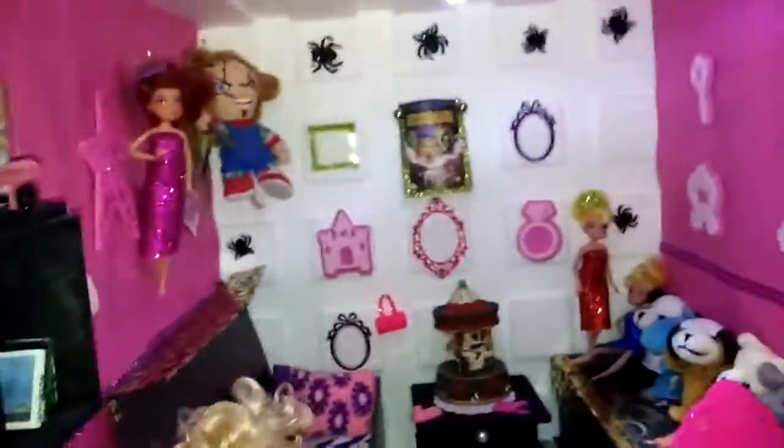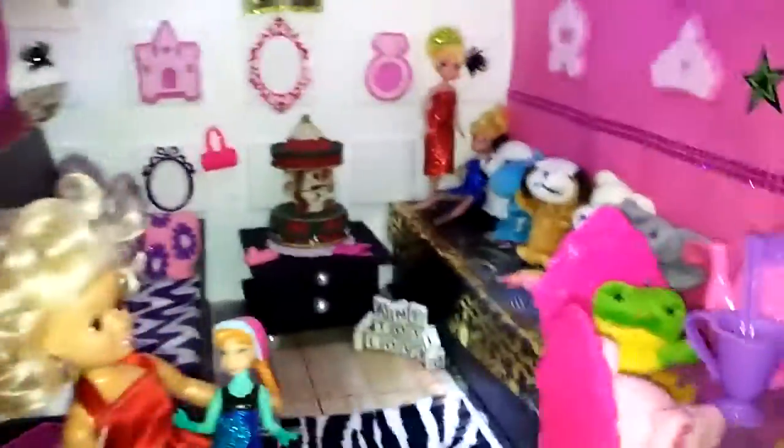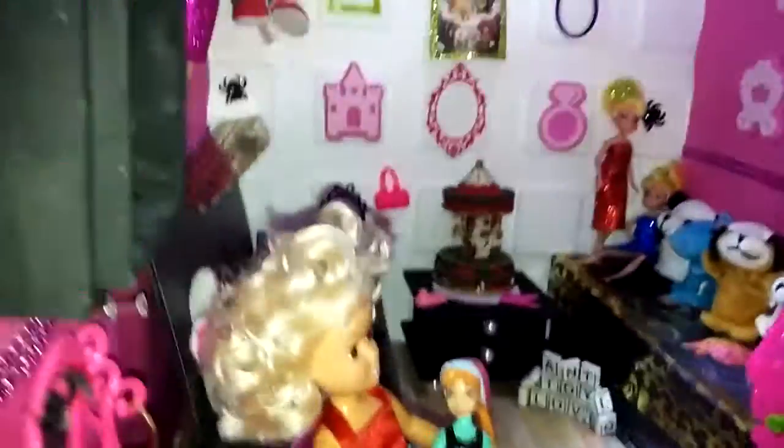And that's it — this is Melva's room! Let me know what you guys think about it. If you like it, comment below and let me know what your favorite thing in her room was. Thank you, bye!